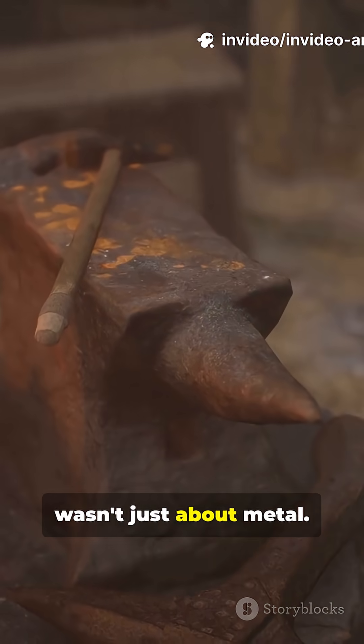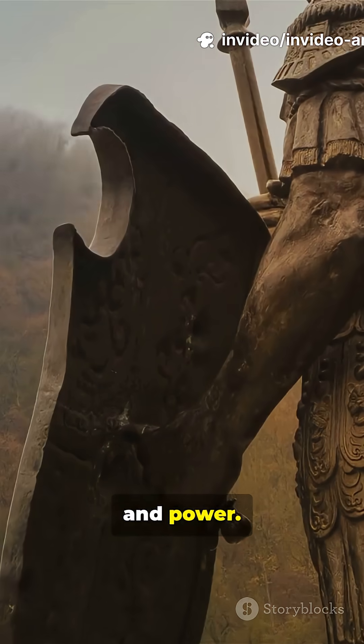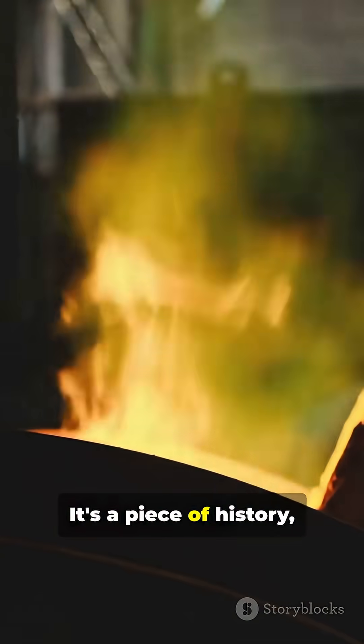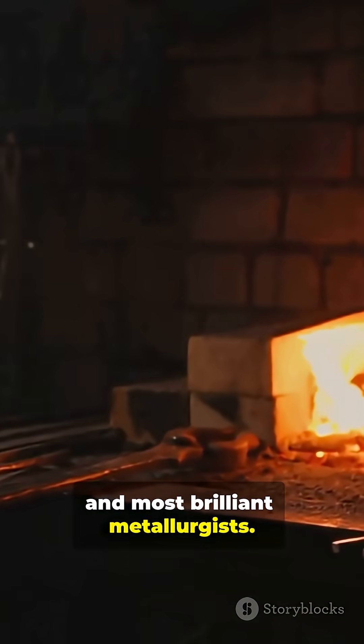This ancient tech wasn't just about metal. It sparked trade, innovation, and power. So next time you see a piece of iron, remember, it's not just metal. It's a piece of history, forged by some of the world's earliest and most brilliant metallurgists.